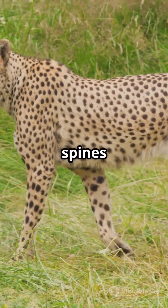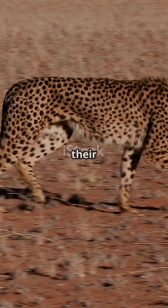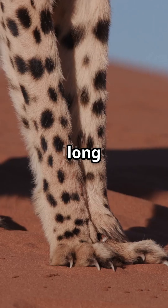Cheetahs have long, flexible spines that act like springs, stretching and contracting with each stride to maximize their speed. Then there's their lightweight frame. Unlike other big cats, cheetahs have slim bodies, small heads, and long legs, perfect for cutting through the air like a bullet.